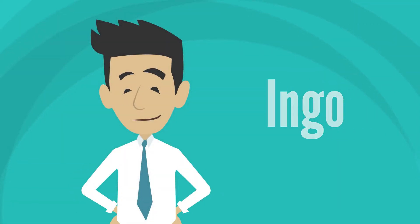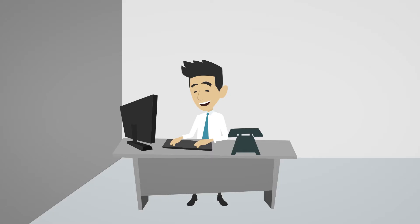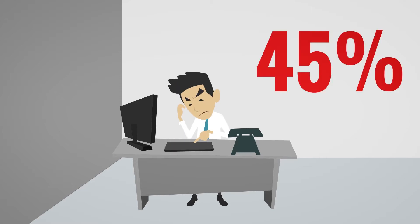This is Ingo. Ingo is an engineer. In order to bring home the bacon, he designs innovative products, equipment and machinery. Unfortunately, he only spends about half of his workday on his designs. The other half gets wasted searching for or manually recreating components.